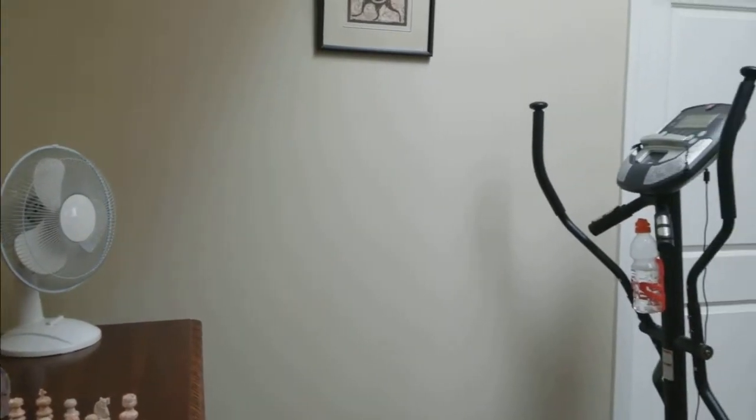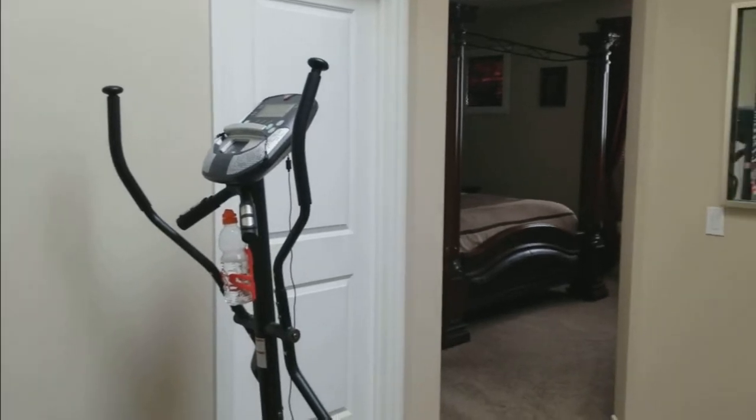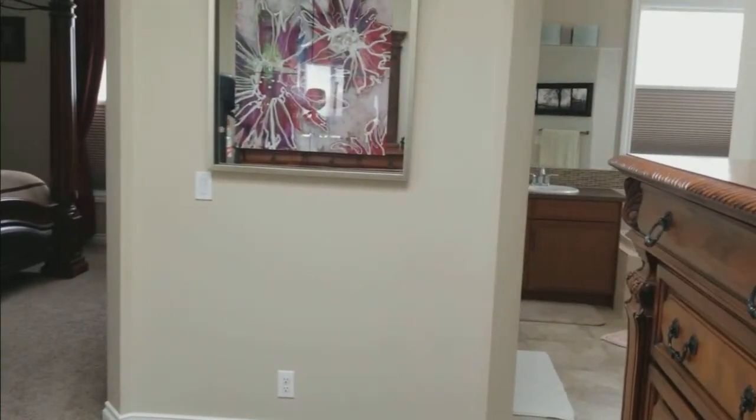This is a great little entrance room heading into the master bedroom. There's the master closet, master bedroom, and en suite.